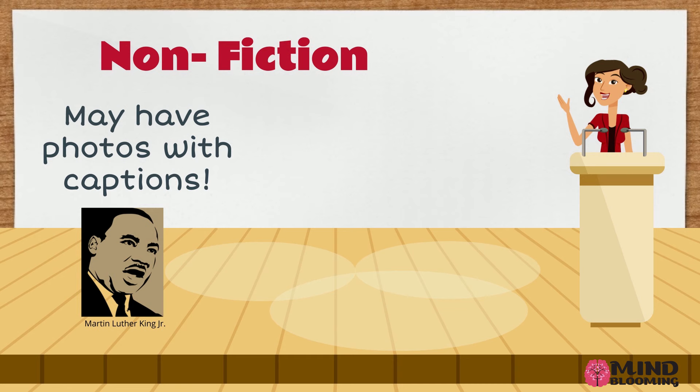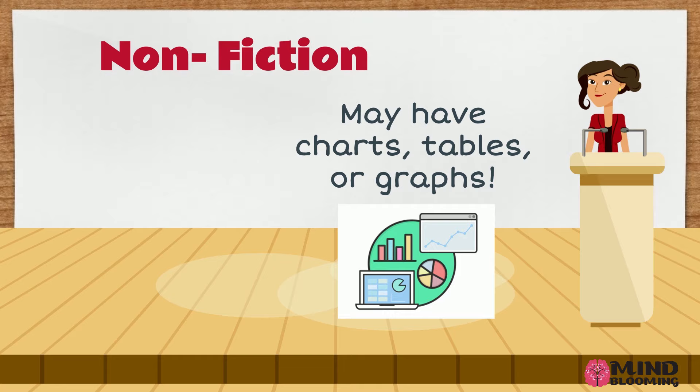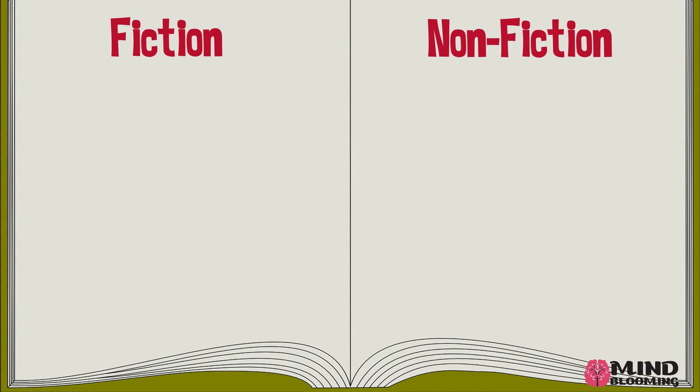They may have photos with captions, which are little words written underneath a picture or a photo. They may also have charts, tables, or graphs.